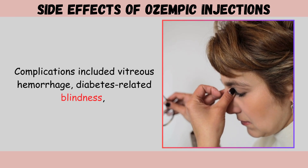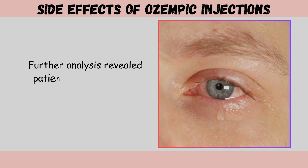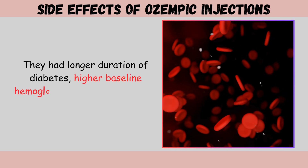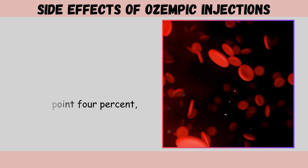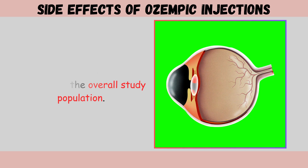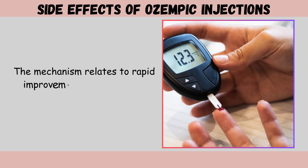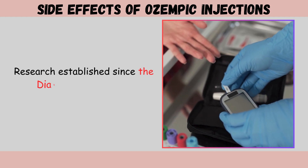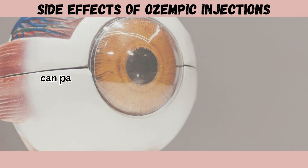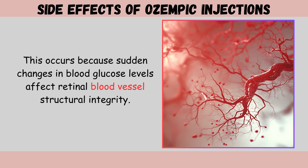Complications included vitreous hemorrhage, diabetes-related blindness, and conditions requiring intravitreal agents or photocoagulation. Patients who developed retinopathy complications had longer duration of diabetes, higher baseline HbA1c averaging 9.4%, and 83% had a medical history of diabetic retinopathy at baseline. The mechanism relates to rapid improvement in blood sugar control: marked reductions in glucose levels over short periods can paradoxically worsen existing retinopathy, because sudden changes affect retinal blood vessels' structural integrity.